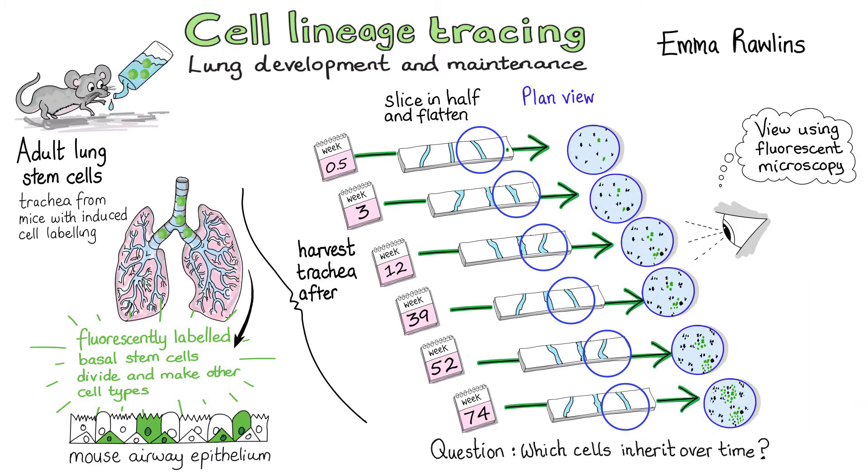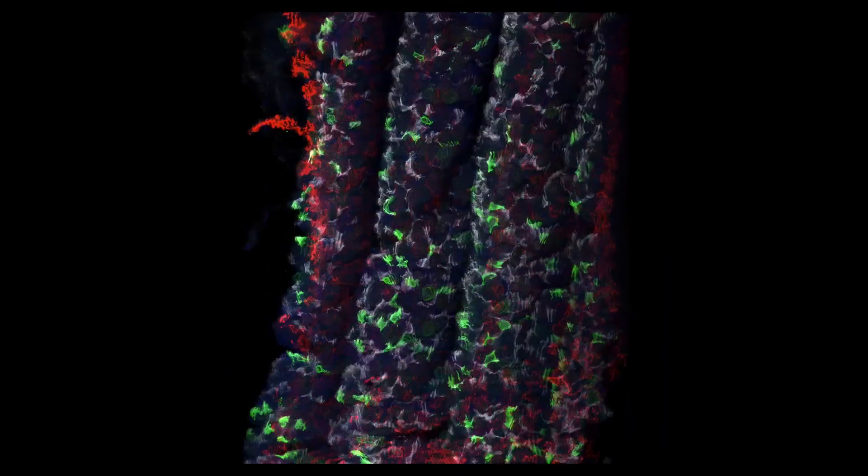What we've been able to do in collaboration recently with some physicists is actually use this technique to develop a fully quantitative model of how often the stem cells divide and what sort of cells they make when they do that. What we've learnt is that in our normal healthy lungs, the stem cells do very little. They turn up very slowly to make new cells when they're needed.